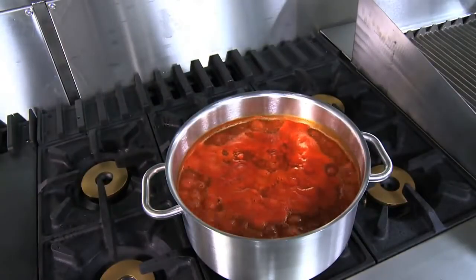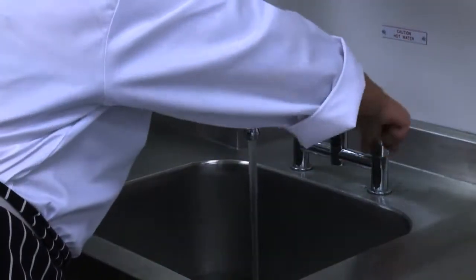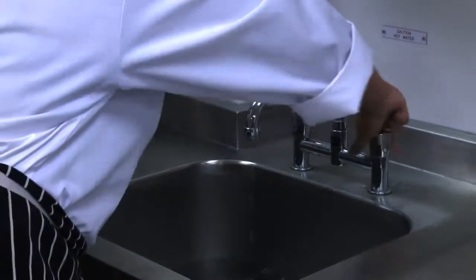Harmful bacteria can grow in food that is not chilled down as quickly as possible. Large pans of food can take a long time to cool. Speed up this process by placing them in a sink of cold water. Using ice cools the food even quicker.